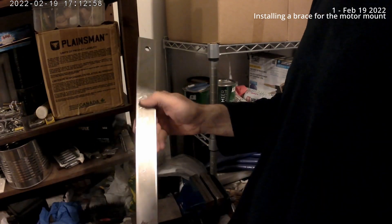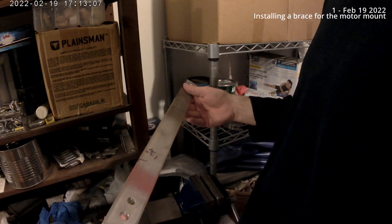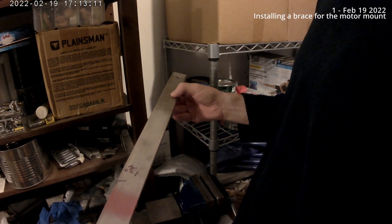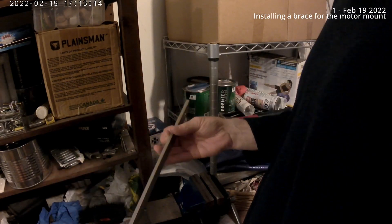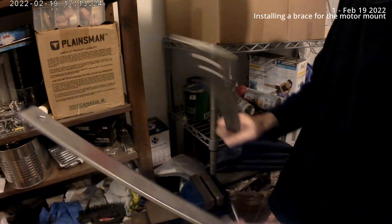Yeah, the inertia of this end meant that it wasn't going to fold. It's like the opposite of what I was aiming for. So I'm going to have to get some blocks.